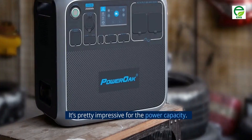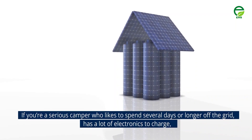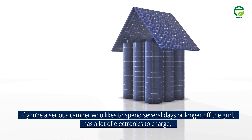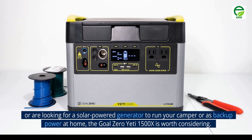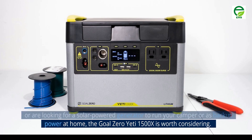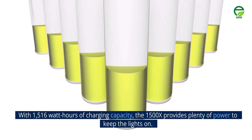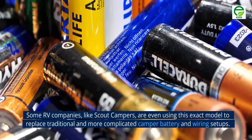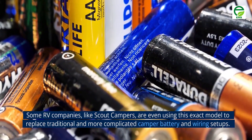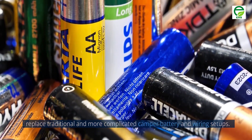Number 3: Yeti 1500X. If you're a serious camper who likes to spend several days or longer off the grid, has a lot of electronics to charge, or are looking for a solar-powered generator to run your camper or as backup power at home, the Goal Zero Yeti 1500X is worth considering. With 1,516 watt-hours of charging capacity, the 1500X provides plenty of power to keep the lights on. Some RV companies, like Scout Campers, are even using this exact model to replace traditional and more complicated camper battery and wiring setups.